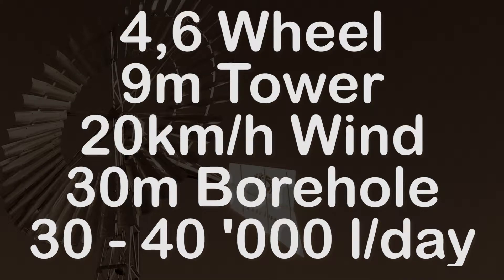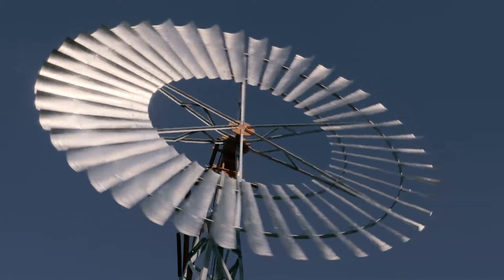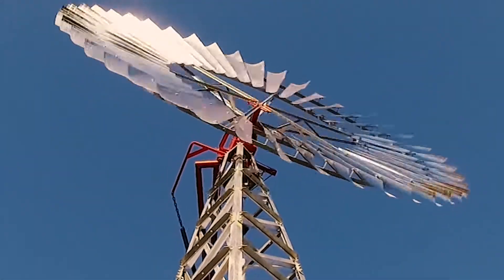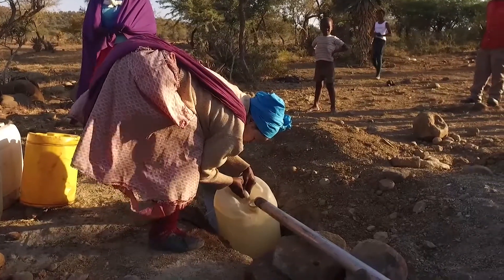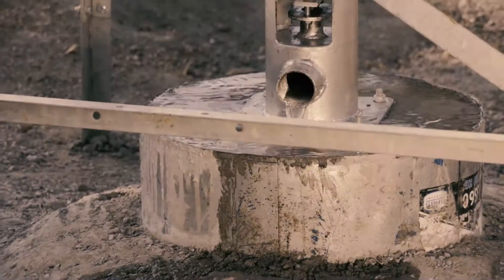Getting water at great depths was uneconomical in the past, but the Turbex has now made it a feasible reality. The manufacturers of the rotary borehole pumps certify that these pumps can operate at depths of up to 200 to 240 meters. Very few, if any, other wind-driven units can reach these depths.